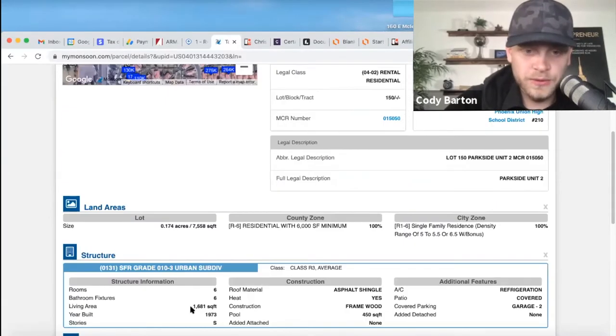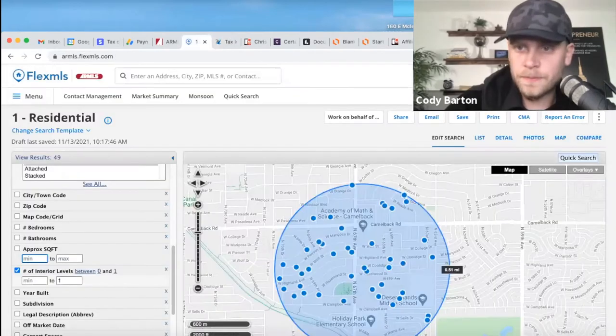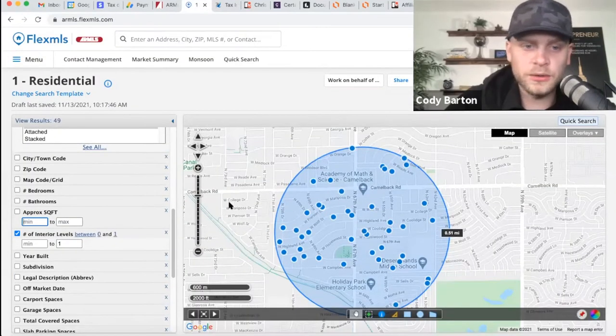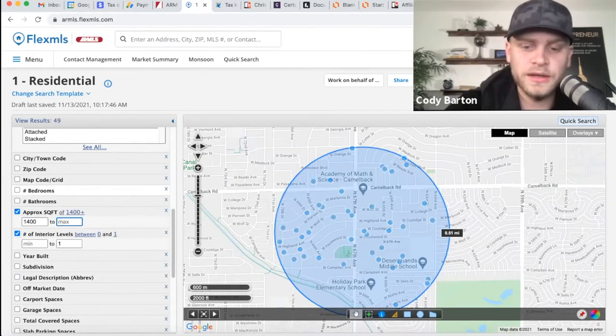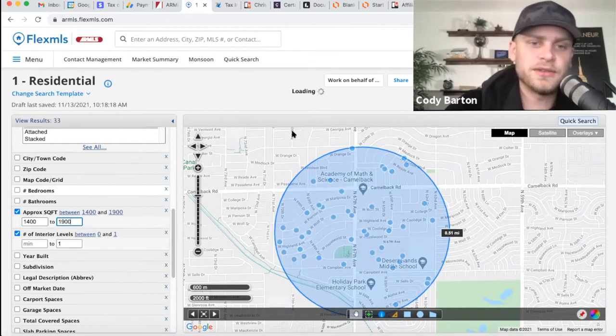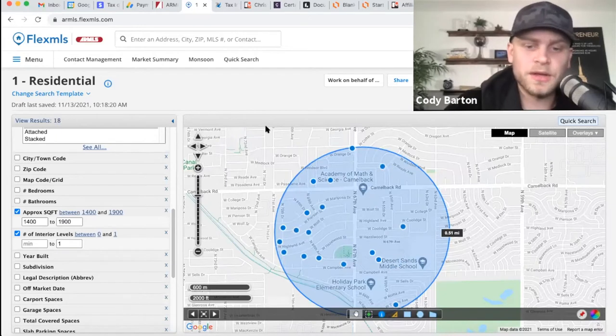Our square footage was 1,681 square feet, so I'm going to go a little bit bigger and a little bit smaller. I'm going to go about 1,400 square feet on the low end and up to about 1,900 — just so we can see what's selling within a little bit smaller and a little bit bigger than ours.